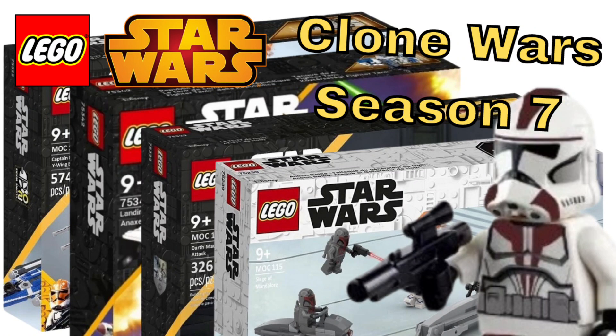What's going on guys, it's your boy the GCC here with the top 5 Clone Wars Season 7 sets that LEGO needs to make. If you enjoyed the video, go ahead and give it a thumbs up. Now let's get into our first set.